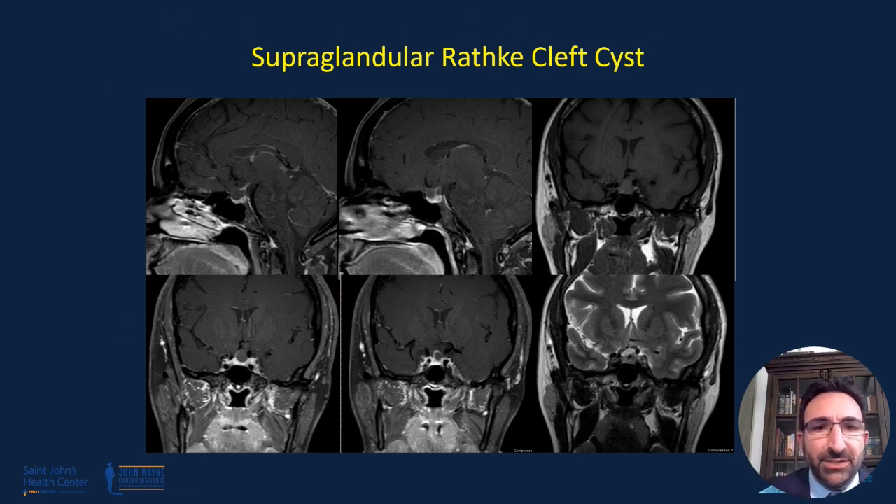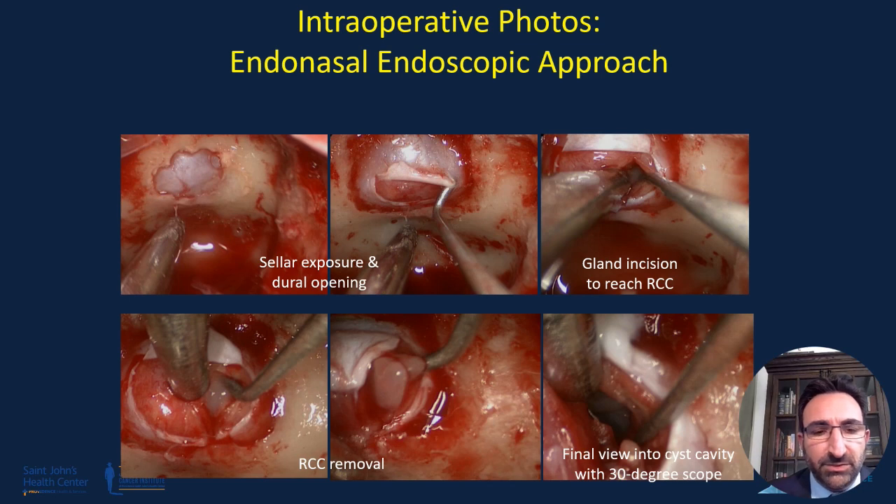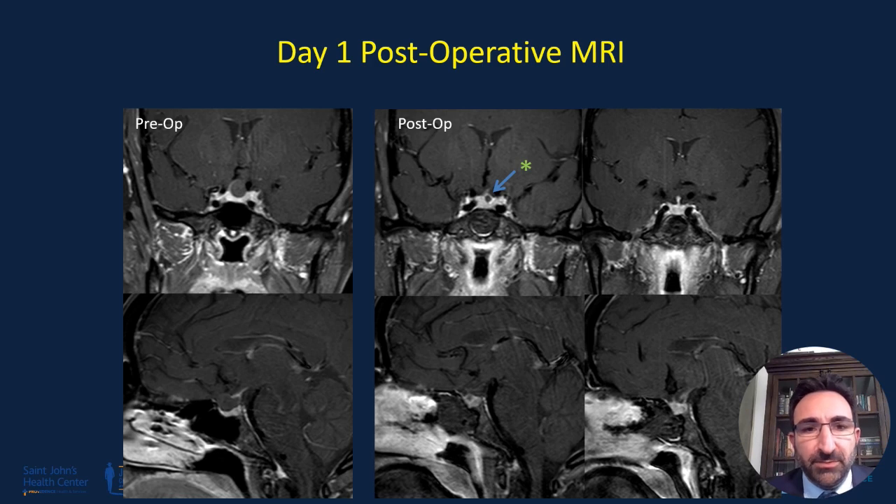Here is an example of a patient with a supraglandular Rathke's cleft cyst. While one could approach this with a supraglandular approach — effectively an extended trans-tubercular approach — which would result in a large CSF leak, we elect to approach these through the gland as this allows us to decompress the cyst. These are almost always sub-diaphragmatic in nature, and with this approach one can avoid a large CSF leak, which has been loosely associated with increased risk of cyst recurrence. Here the gland was incised, we come up to the Rathke's cleft cyst, debulk it, and then we are looking at the diaphragma sellae above the cyst with the cyst above the gland. This patient did quite well, and the immediate postoperative MRI shows good resolution of findings and symptoms.